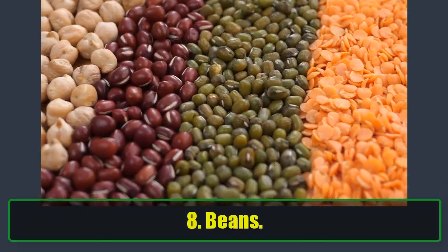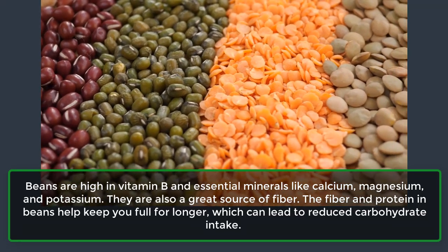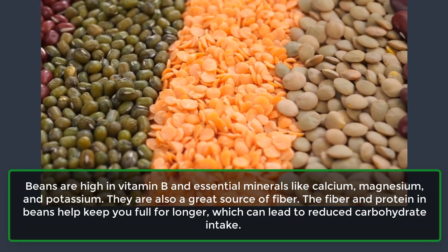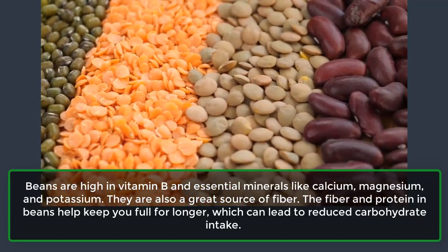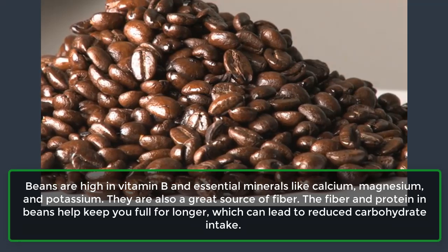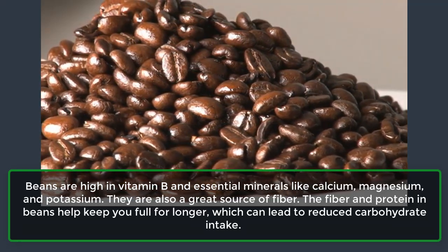8. Beans. Beans are high in vitamin B and essential minerals like calcium, magnesium, and potassium. They are also a great source of fiber. The fiber and protein in beans help keep you full for longer, which can lead to reduced carbohydrate intake.